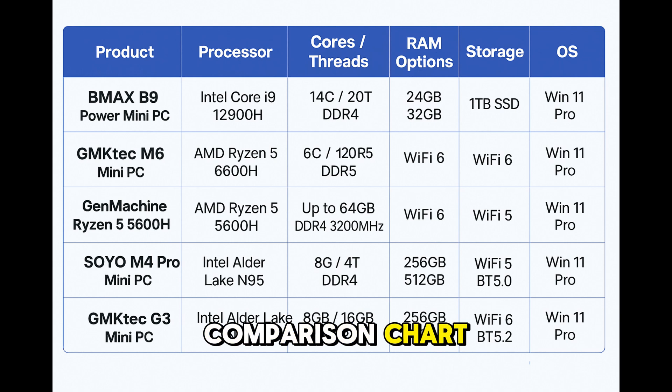Here's our quick comparison chart. The most powerful mini PC is the BMAX B9 Power with Intel i9-12900H. The best AMD performer is the GMKTEC M6 with Ryzen 5 5600H.